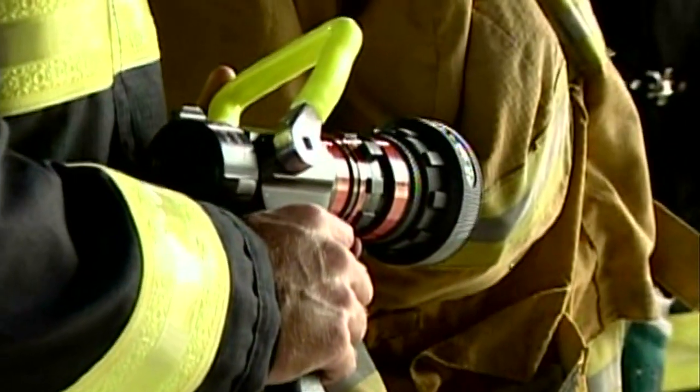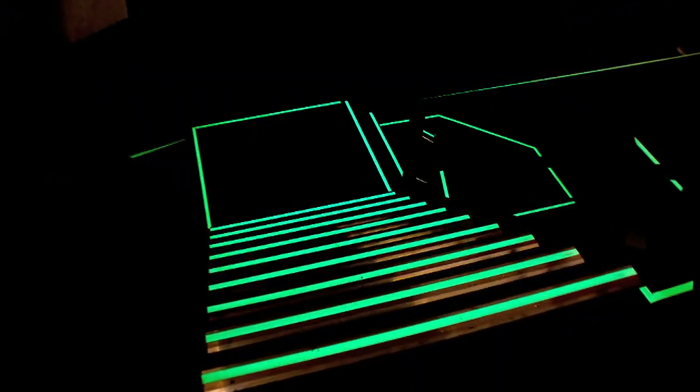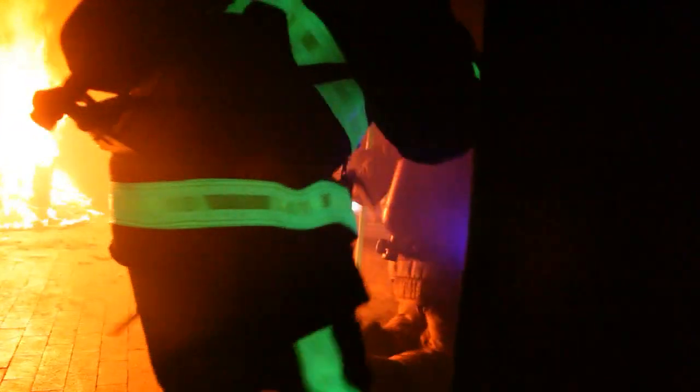Now firefighters can benefit from turnout gear and tool handles, air tank covers, and other equipment that uses photoluminescent safety material. Since photoluminescence utilizes stored energy to glow in the dark, firefighters now have numerous options for light to provide greater visual accountability to each other and their equipment for improved safety.